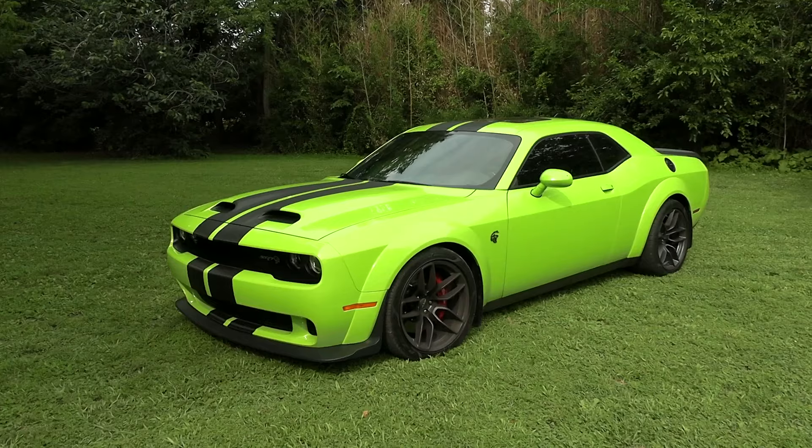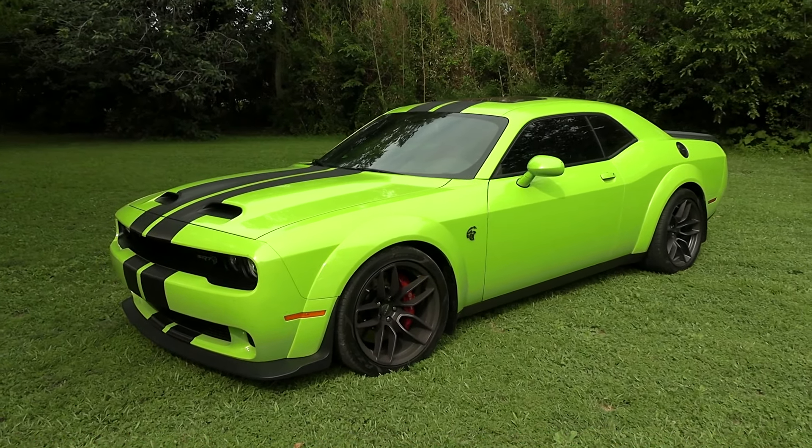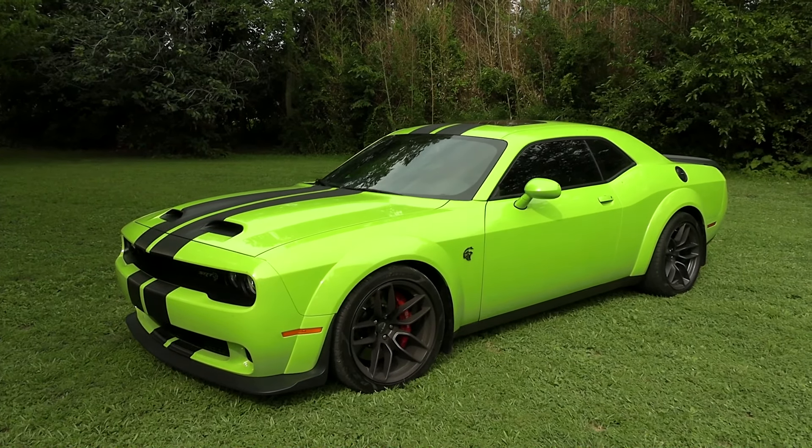It marches down the road pretty well. But anyway, I just thought I'd give you a quick look at it. Pretty bad-ass car. Thanks for watching.